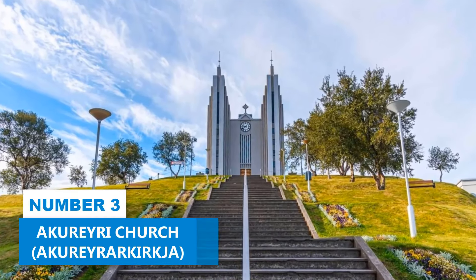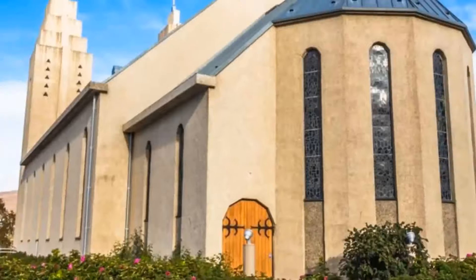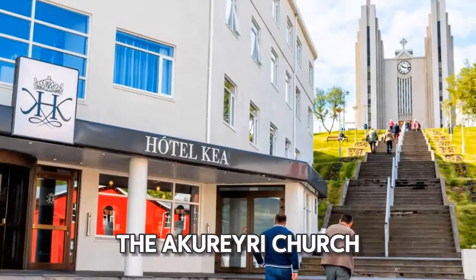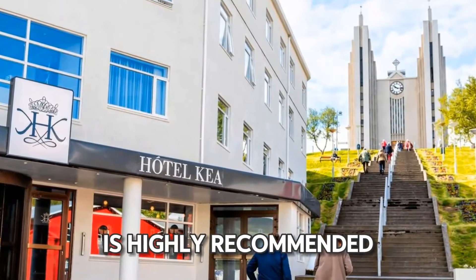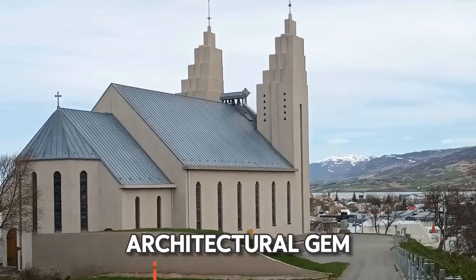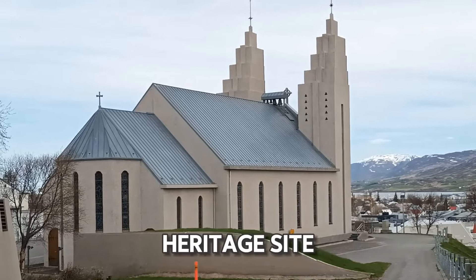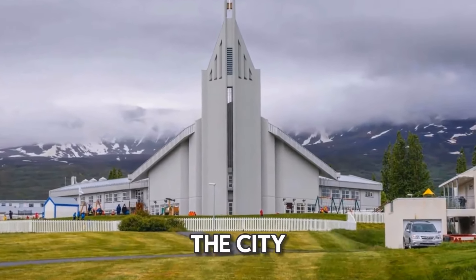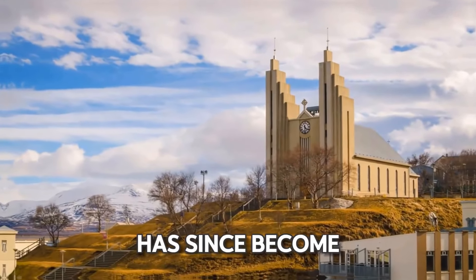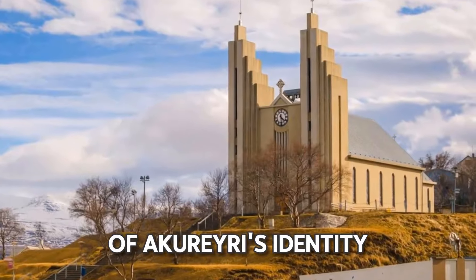Number 3: Akureyri Church. If you are looking for a top attraction that seamlessly blends religious significance with architectural beauty, the Akureyri Church is highly recommended. This iconic building stands as an architectural gem, representing a cultural heritage site that holds profound historical importance in the city. Consecrated in 1940, this Lutheran church has since become a beloved symbol of Akureyri's identity.